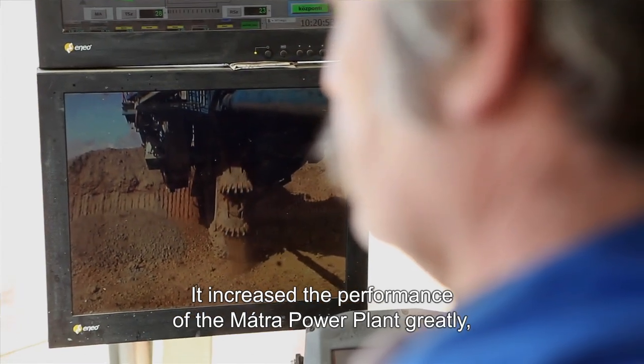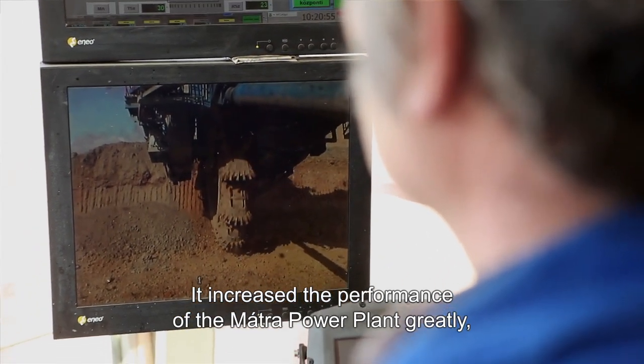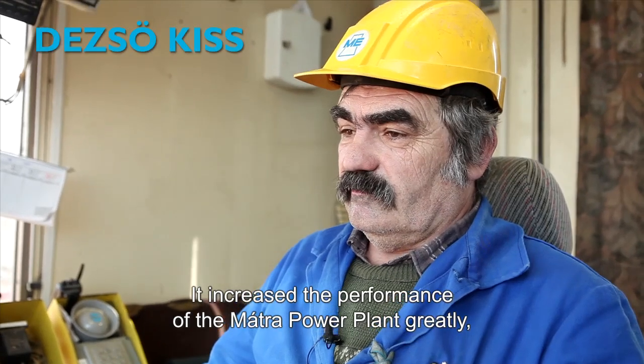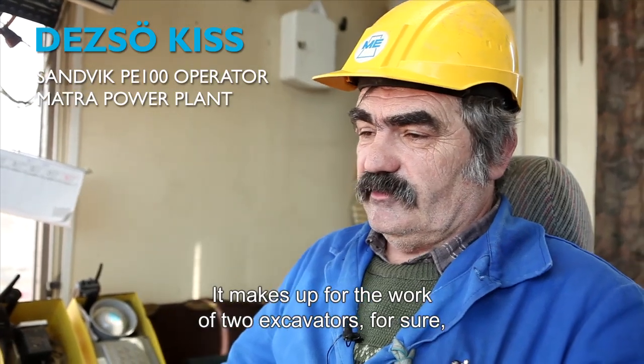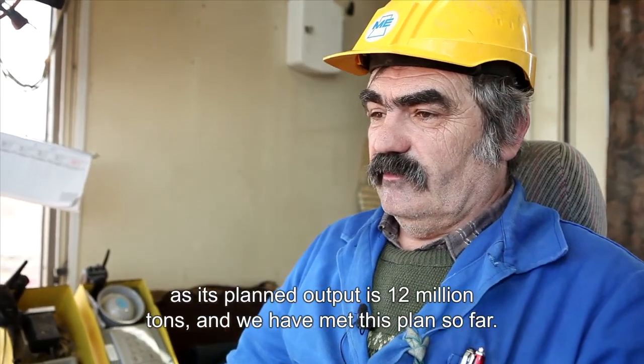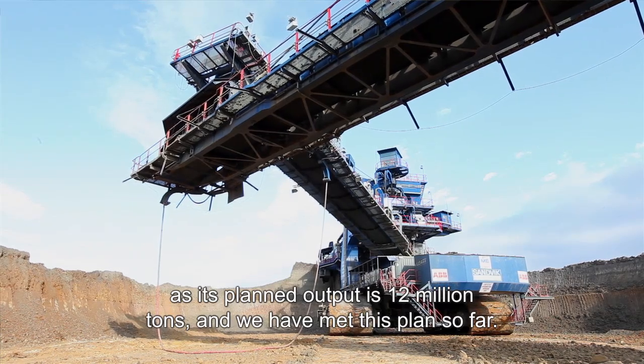This is a big operation of the Matra power plant, because it has 3 kotrows, or at least 2 kotrows. It is sure that we are doing it, because it has 12 million cubic metres on it. And that is the plan.